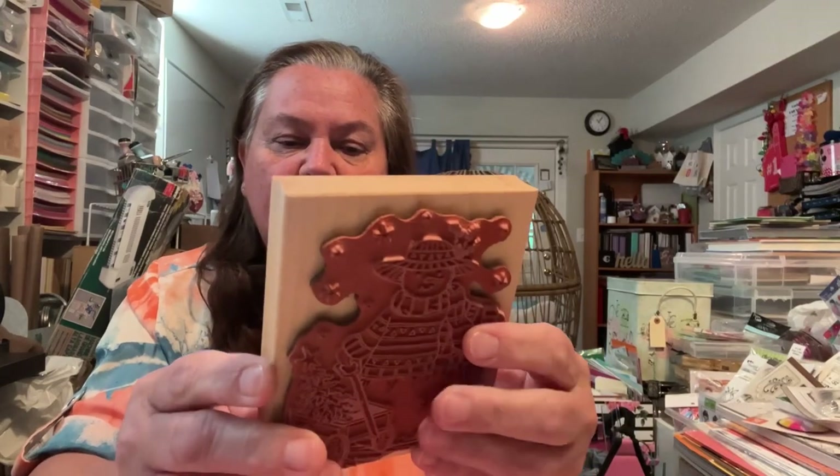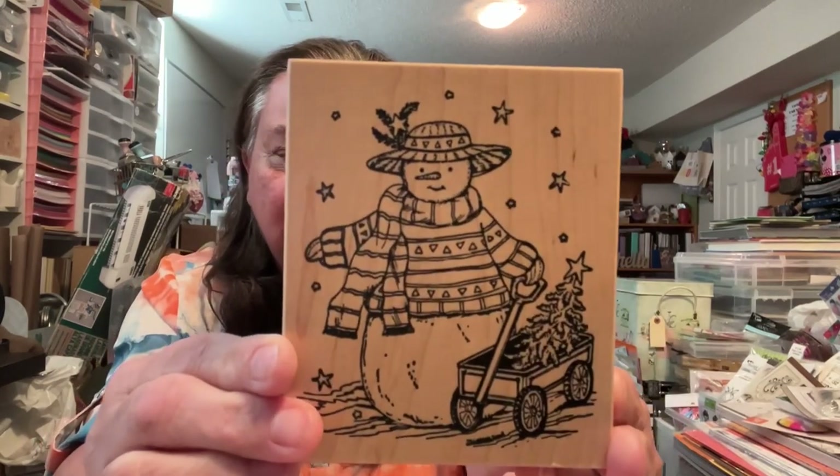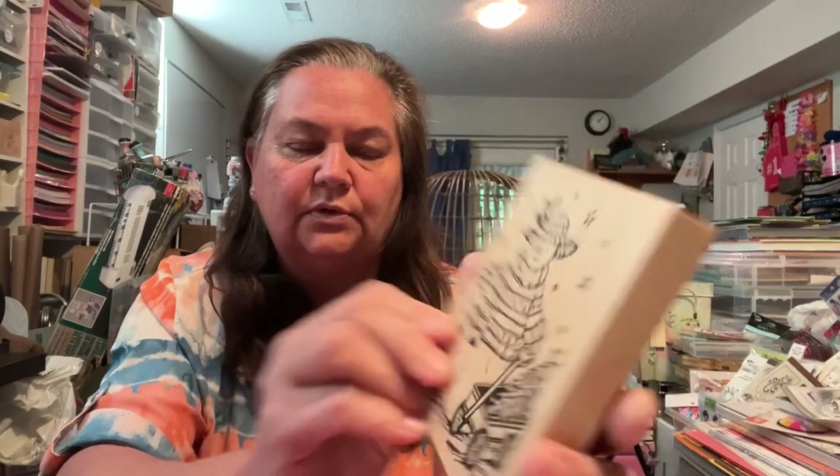This one is Northwoods from 2007. This one's really cute, still nice and soft. It's got a little wagon — going for a walk, going to get its Christmas tree. Super cute, adorable.